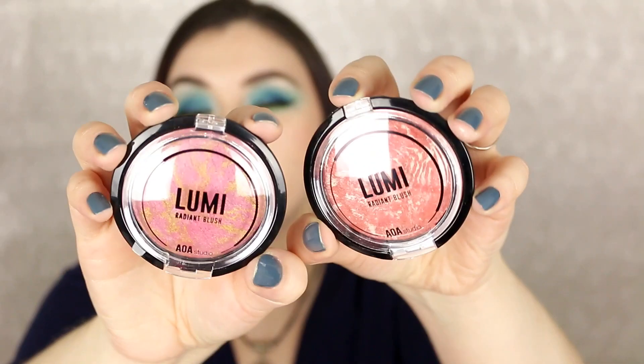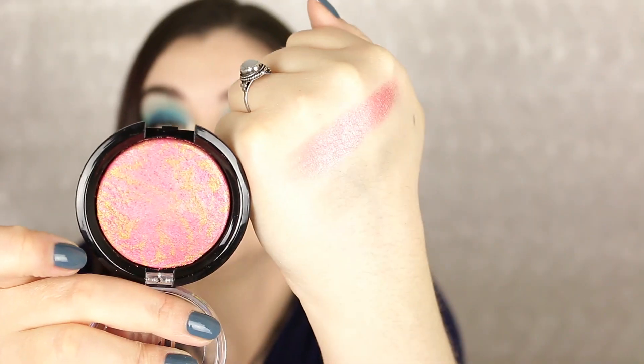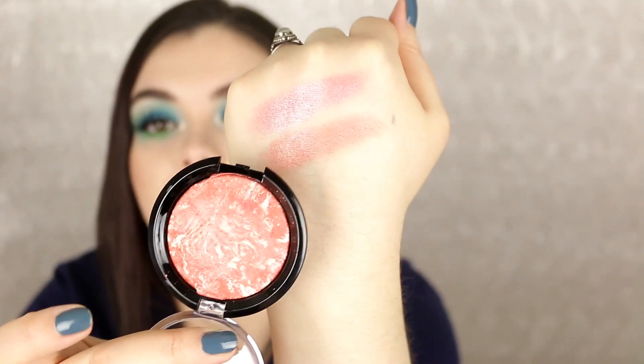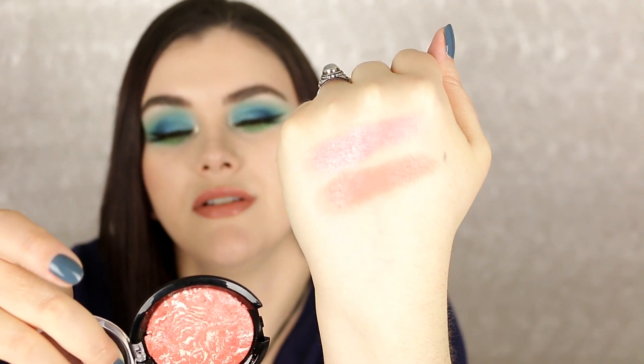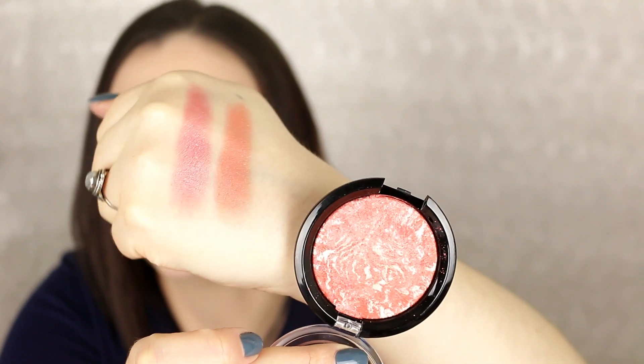These are the new AOA Studio Lumi Radiant Blushes — I ordered two, just testing the waters on these new products. The first is called Rose Dawn — really pretty. The second shade is called Ravish — also super pretty, with a couple of nicks around the side. The top one is more pinky and this one is more of a coral color.